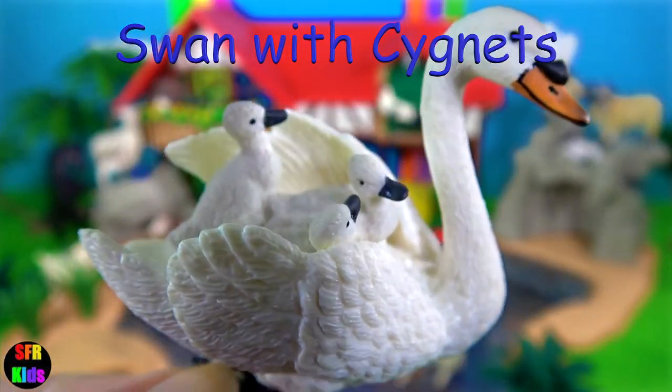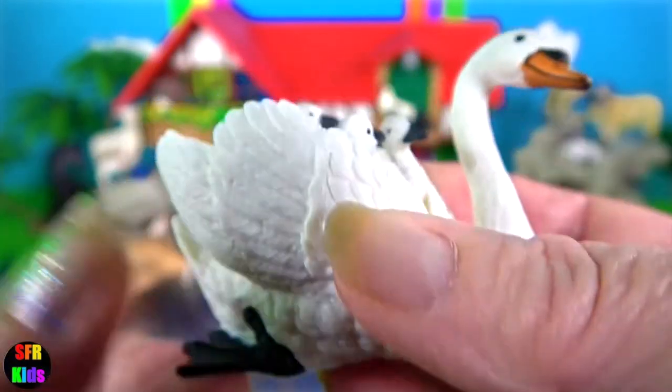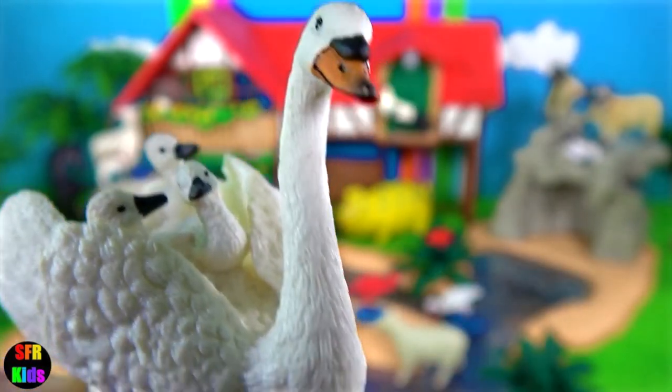The swan with her three cygnets — she's giving them a ride on her back as she paddles through the water with those big black feet.